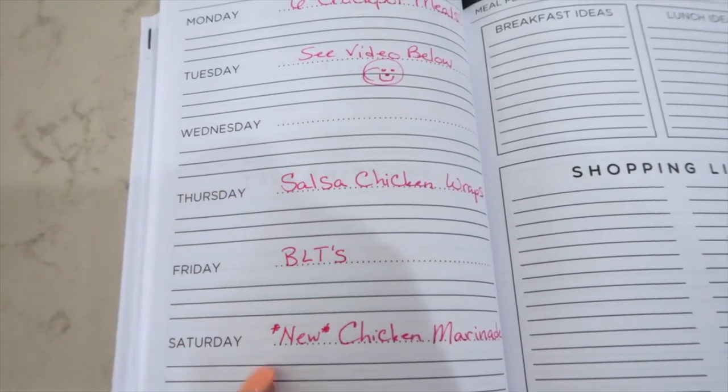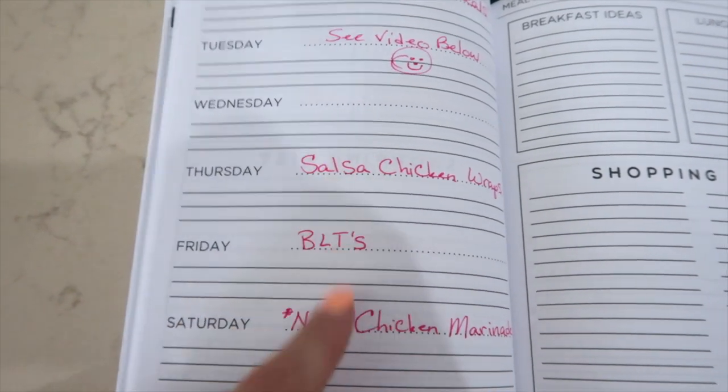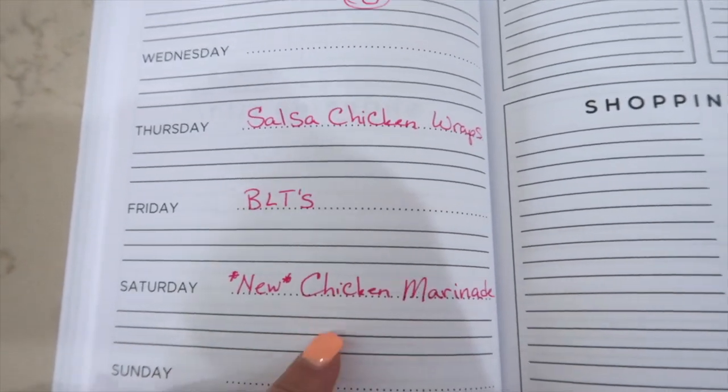Other than that, I am having three more meals. One of them is salsa chicken wrap — Jason requested this one. We haven't had it in quite a while. BLTs — BLTs in summer go hand in hand. And a new chicken marinade that I want to try.